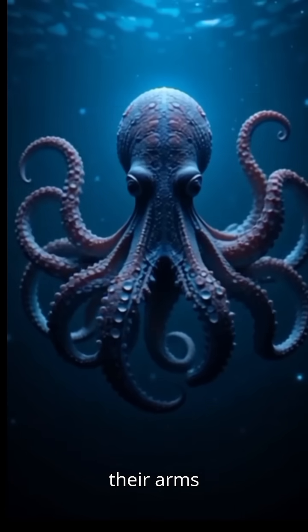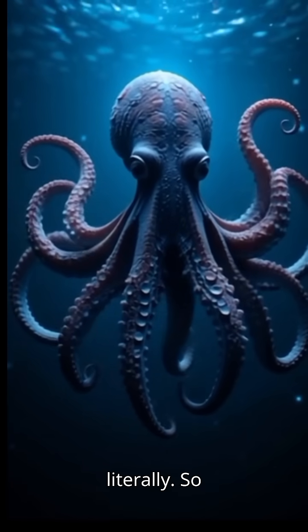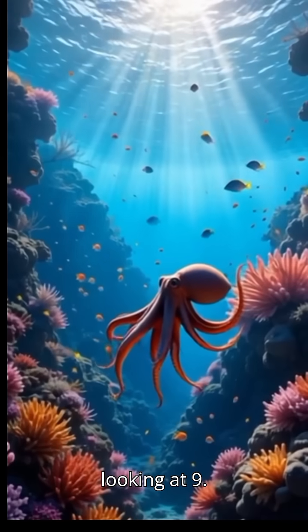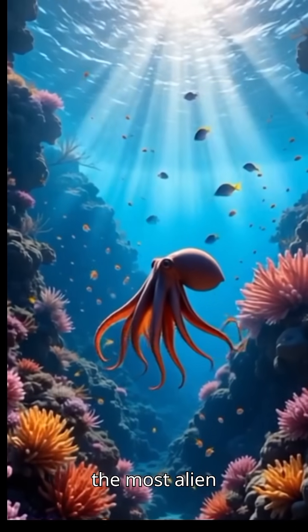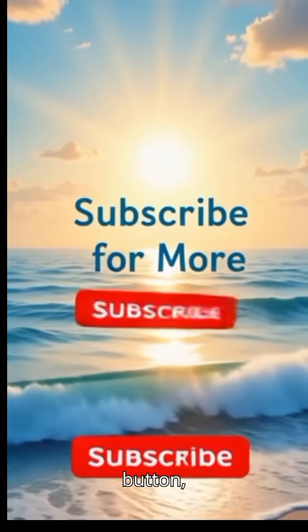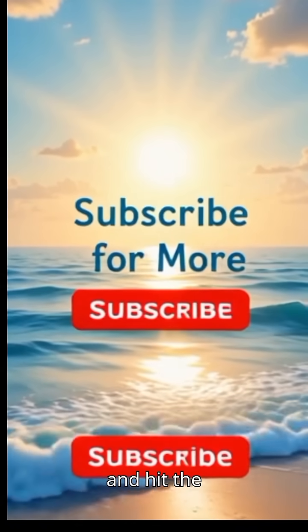Scientists say their arms have a mind of their own, literally. So next time you see an octopus, remember, you're not looking at one brain, you're looking at nine. Truly, one of the most alien creatures on Earth. Love exploring the mysteries of nature? Smash that like button, subscribe to MindsFuel, and hit the bell icon.